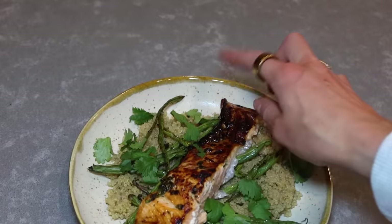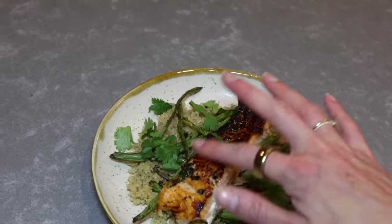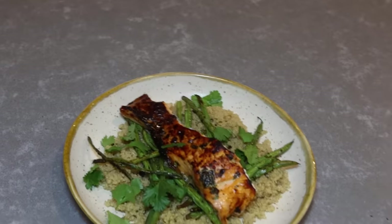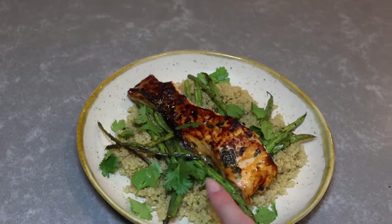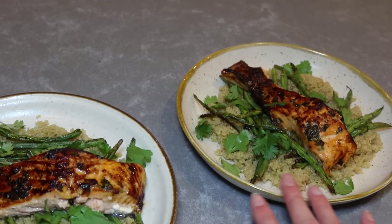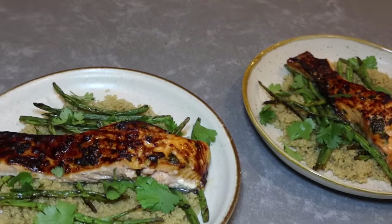Dinner is here! I put quite a bit of honey on there so the top got a little caramelized, but honestly it's going to be good. It has quinoa on the bottom, green beans, some extra cilantro, and then the salmon. If you don't like cilantro, you can always leave that out. Dinner is ready — I'm very excited!